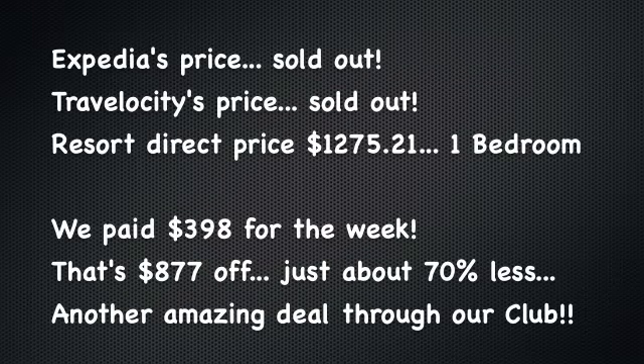So what kind of deal did we get by booking the Maui Schooner this week through our international travel club? We had a look at Expedia and Travelocity the day we actually booked and neither one of them had any space at all — they were 100% sold out. We did look at booking directly with the resort and we were able to get a one-bedroom, but keep in mind we had a two-bedroom. They only had a one-bedroom and that was $1,275.21. Through our travel club we only paid $398 for the entire week — that was $877 off, or just about 70% less than if we had booked directly. So it's another amazing great deal through our travel club.